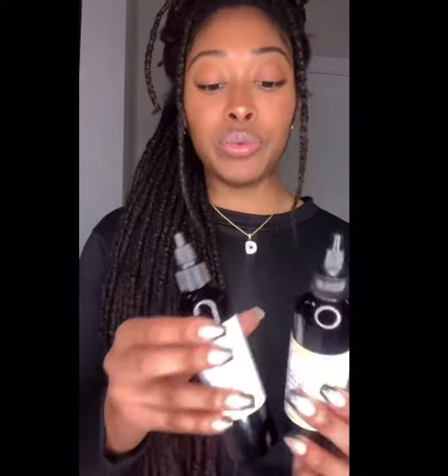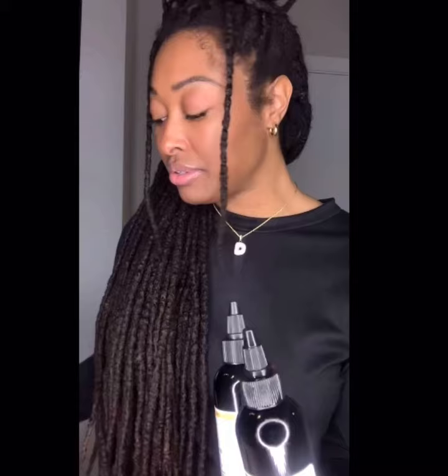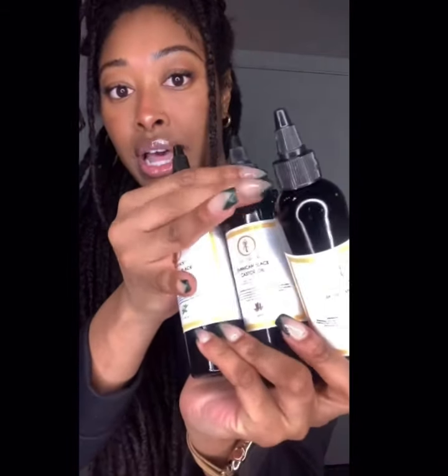Hey everyone, Goldilocks NC here, back with another video. I just wanted to show you guys our new bottles. We originally started off with plastic, then transitioned to glass, and now we're back to plastic.